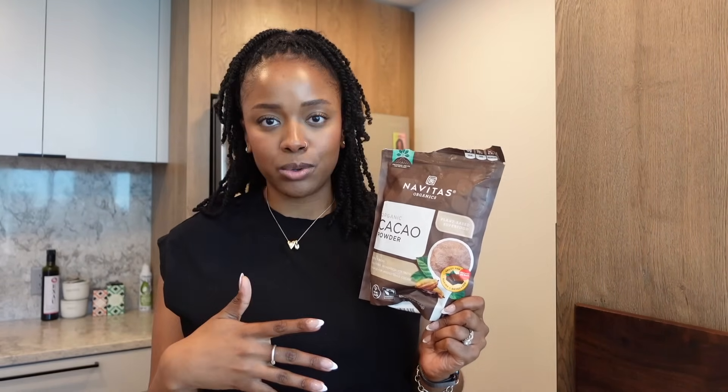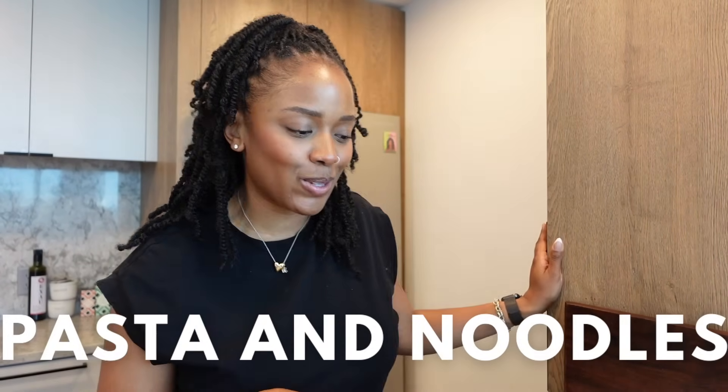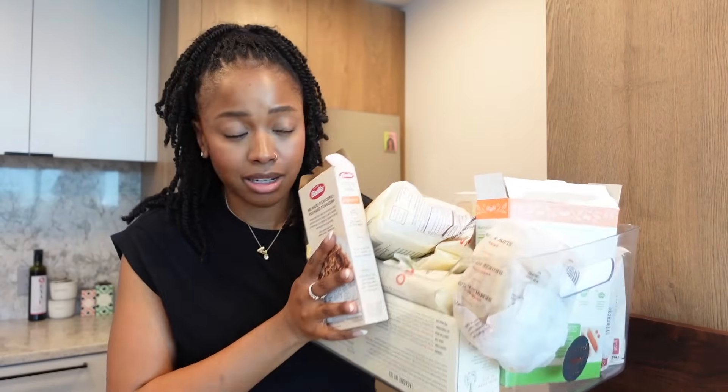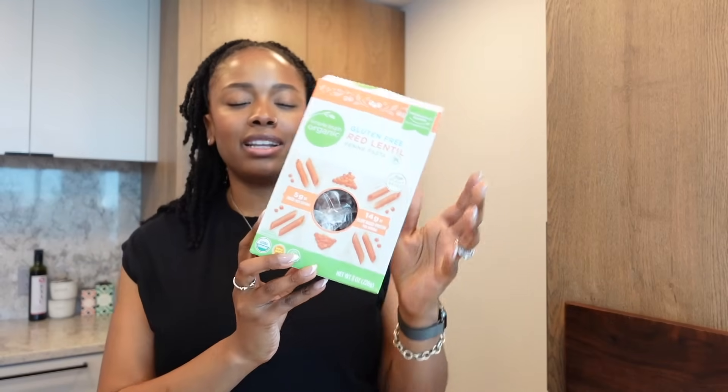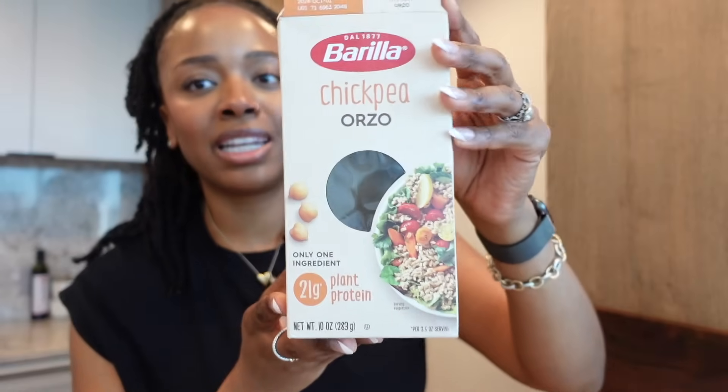Now we're in the pasta and noodles section. One thing I'm always going to have on hand is pasta. I enjoy using legume-based pastas because they're typically more nutritious, but I'll also keep a regular pasta on hand depending on my mood. For example, this red lentil pasta has five grams of fiber and 14 grams of plant-based protein per serving. I've also been loving this chickpea orzo from Barilla — one serving has 12 grams of protein and eight grams of fiber. You cannot go wrong.